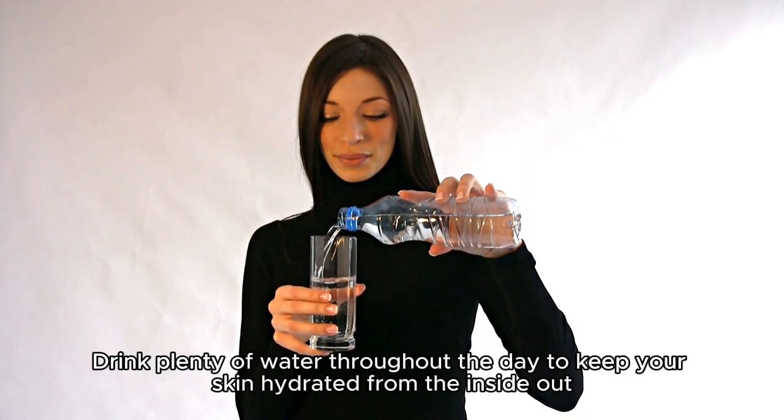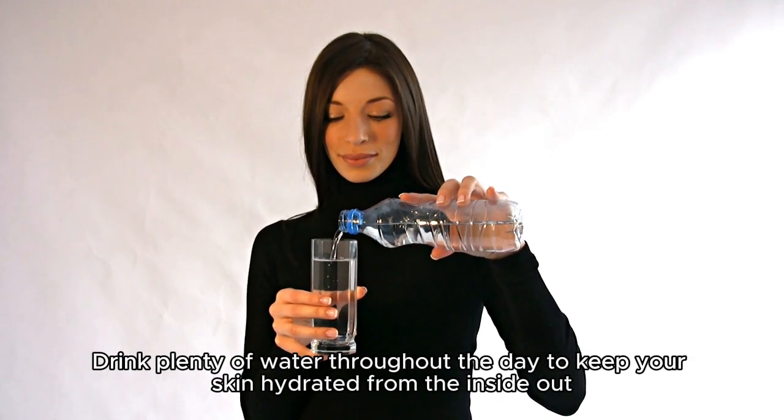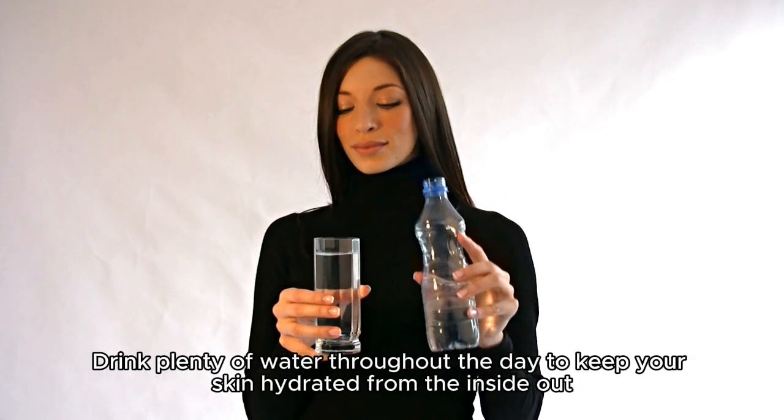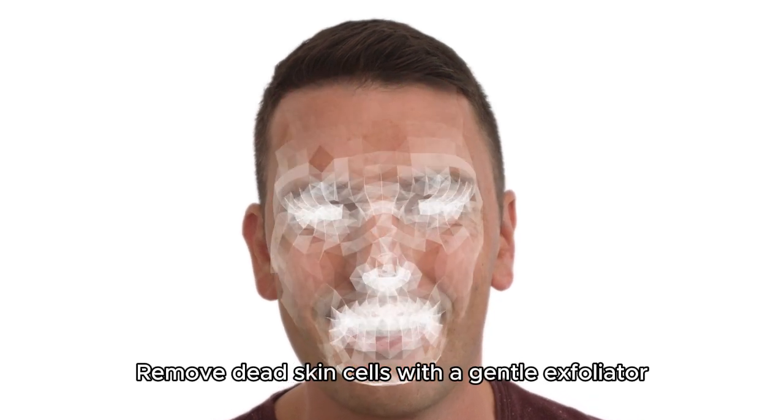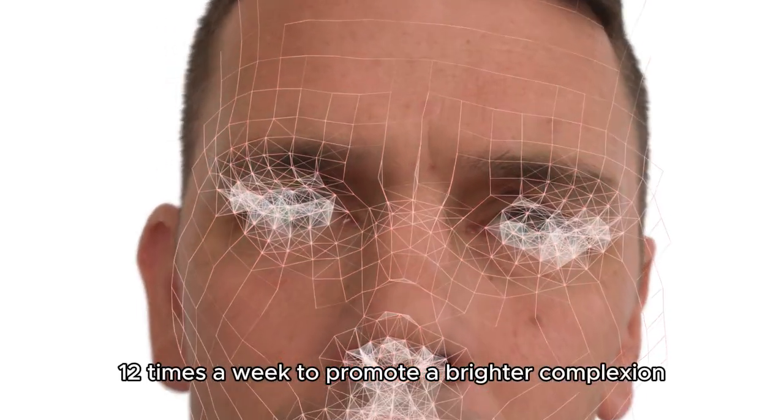Tip 4: Stay hydrated — drink plenty of water throughout the day to keep your skin hydrated from the inside out. Tip 5: Exfoliate regularly — remove dead skin cells with a gentle exfoliator 1-2 times a week to promote a brighter complexion.